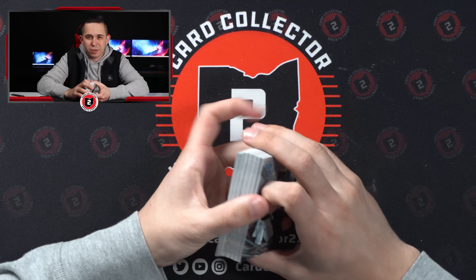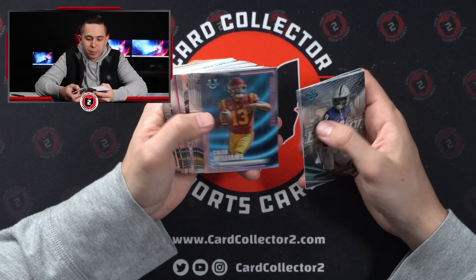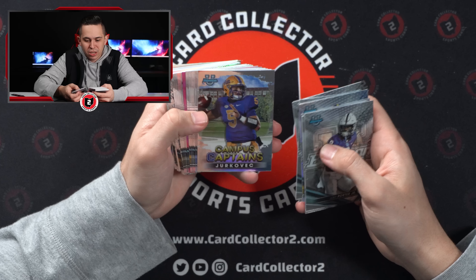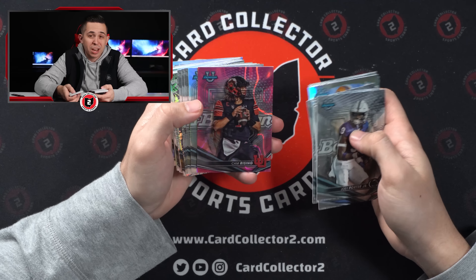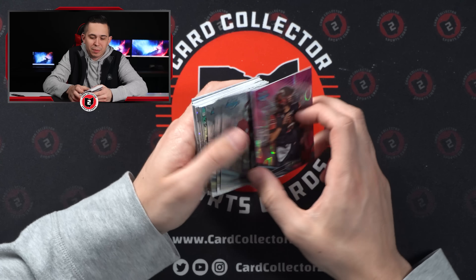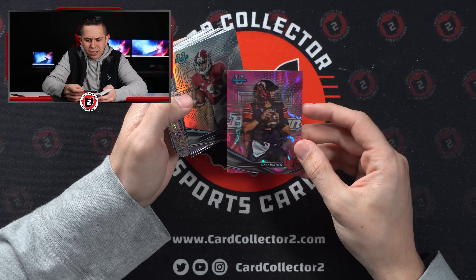It's cool with NIL — just the fact that you can pull those guys while they're in school, that's always fun. Caleb again, McCarthy, Phil Jurkovic, Walker Howard — pink parallel. Cam Rising — hard to complain about Cam Rising, he helped Ohio State get in the playoffs. Out of 100 — looks like a pink lava.